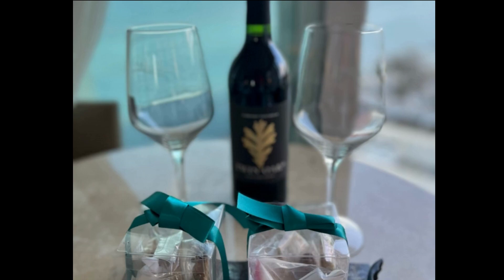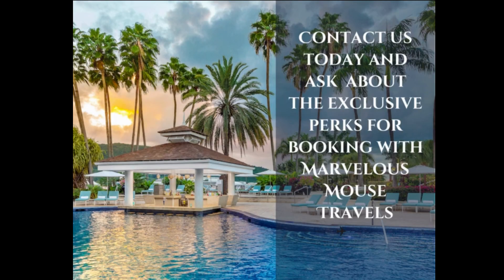I also wanted to highlight some of the perks of booking a Palace Resort vacation directly with Marvelous Mouse Travels. When you book with a Marvelous Mouse Travel agent, you will get early check-in and late check-out. You are also guaranteed a room upgrade based on availability. You will also receive a welcome amenity, such as the one pictured here, as well as a 15% discount on all spa services and greens fees.